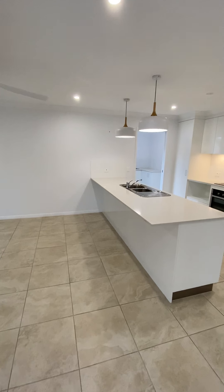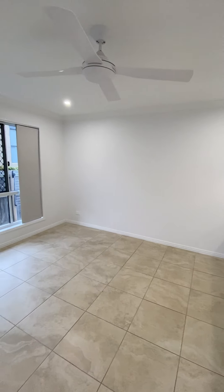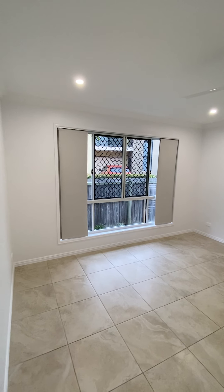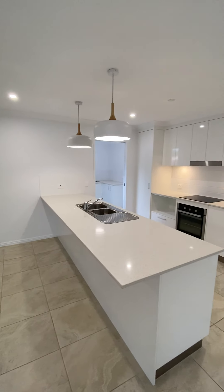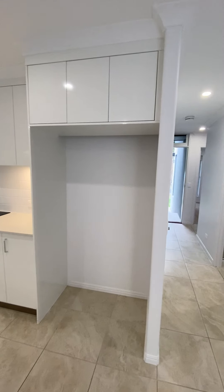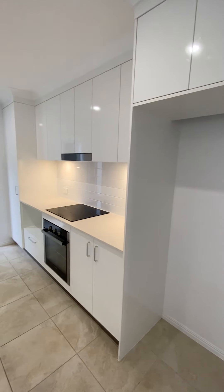Off the kitchen, we have the dining room. This room is 3.8 metres by 3.5 metres, also with a ceiling fan. Lovely kitchen with electric appliances and dishwasher. The fridge space is 950mm wide by 1800mm high.